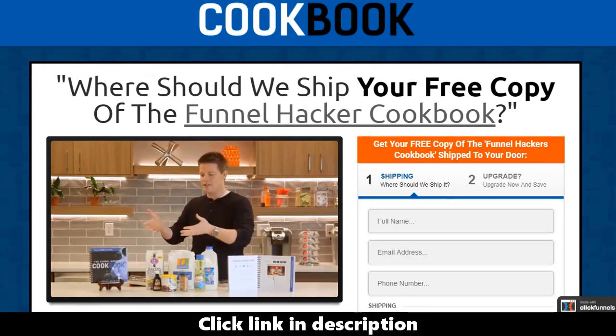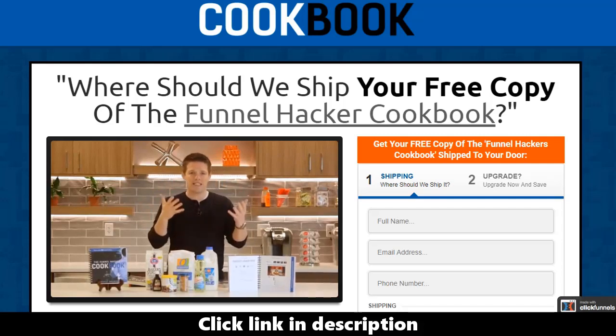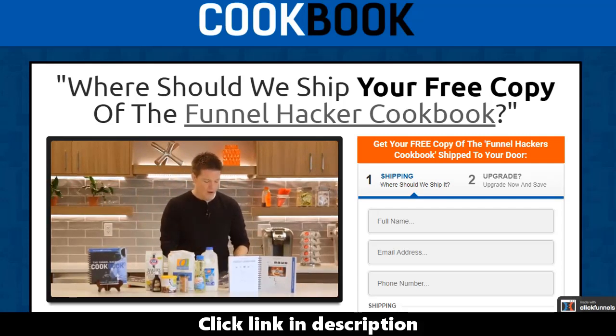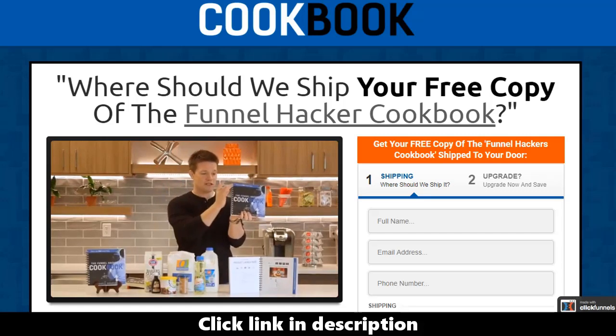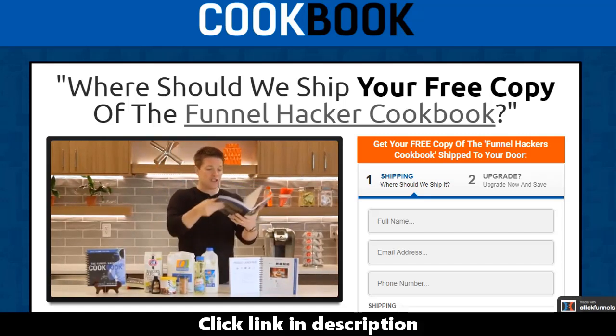Just like my friends in the weight loss industry, what if I came out with a cookbook to teach you how to actually build out funnels? That's why we invented The Funnel Hacker Cookbook. I want to give you a free copy today because I know if you have this in your hands it's going to make life so much easier when you're trying to build your funnels. It's built with spiral binding so you can open it up as you're building your funnels.